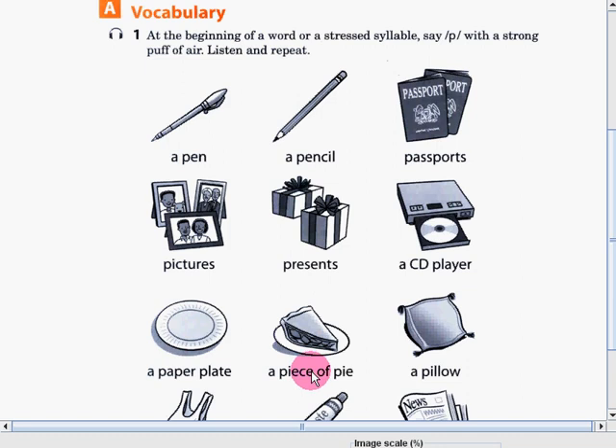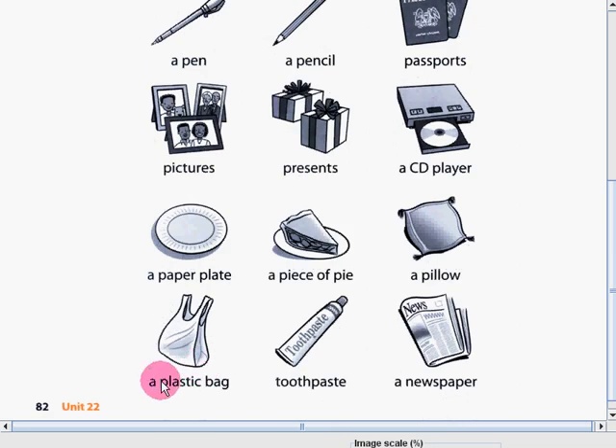A piece of pie. A pillow. A plastic bag. Toothpaste. A newspaper.